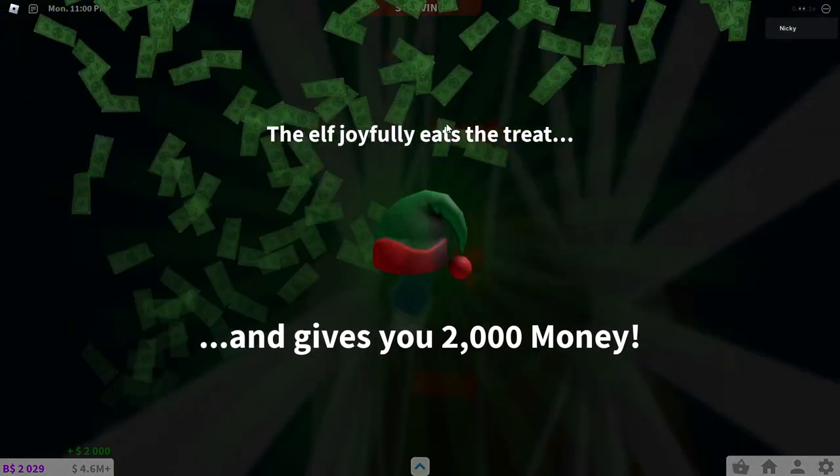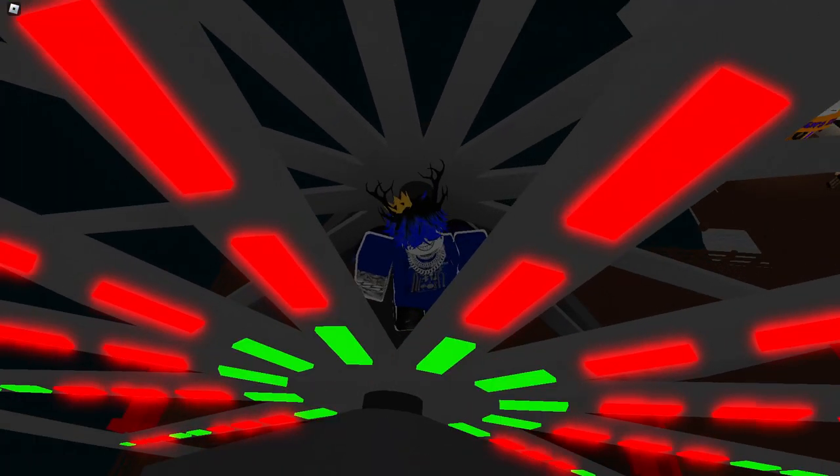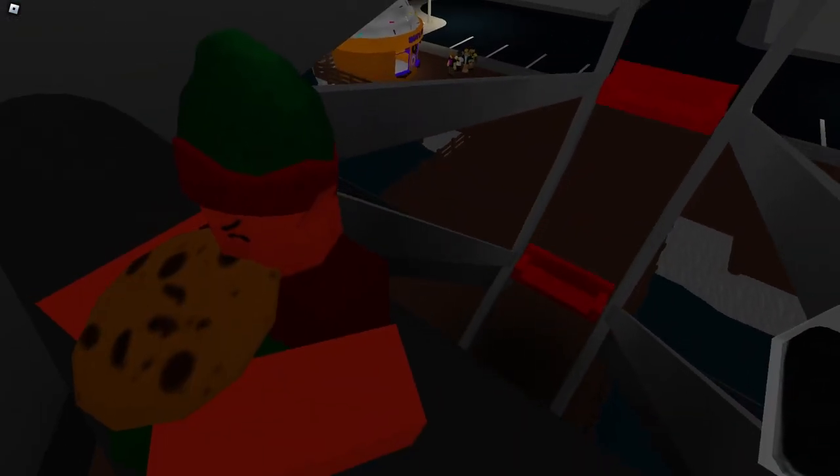The elf joyfully eats a treat and you get two thousand dollars. Well, that's the elf. And the elf is red.